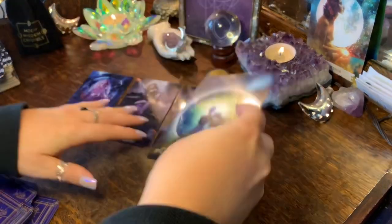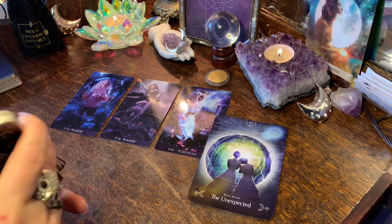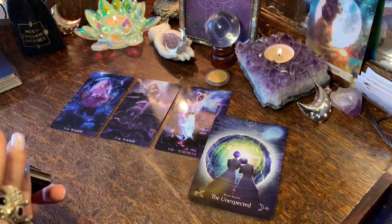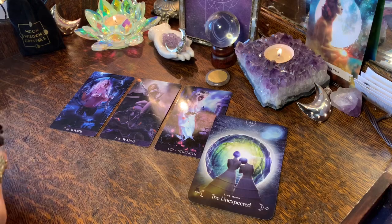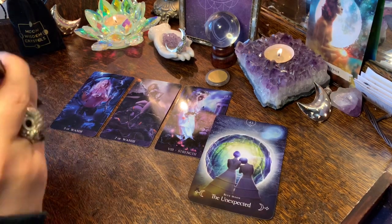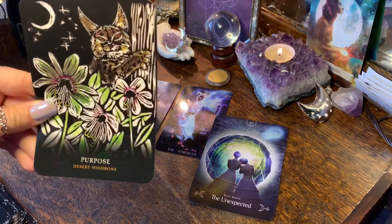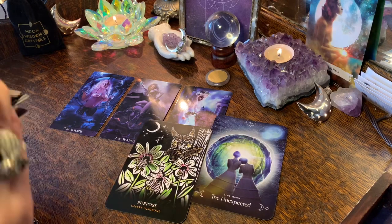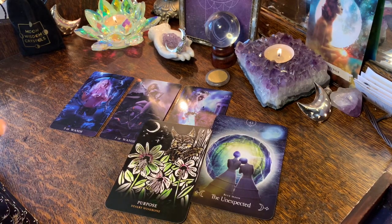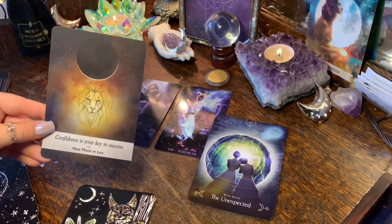Your oracle cards are: The Unexpected, and from the Flowers of the Night oracle — Purpose. Then we have 'Confidence is your key to success,' with a lion drink card — so much Leo energy, which makes sense as we just had our Leo full moon last night when I recorded this.